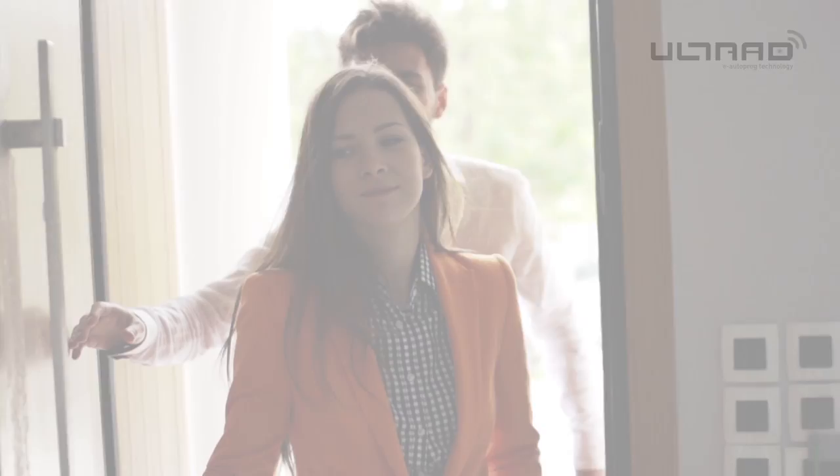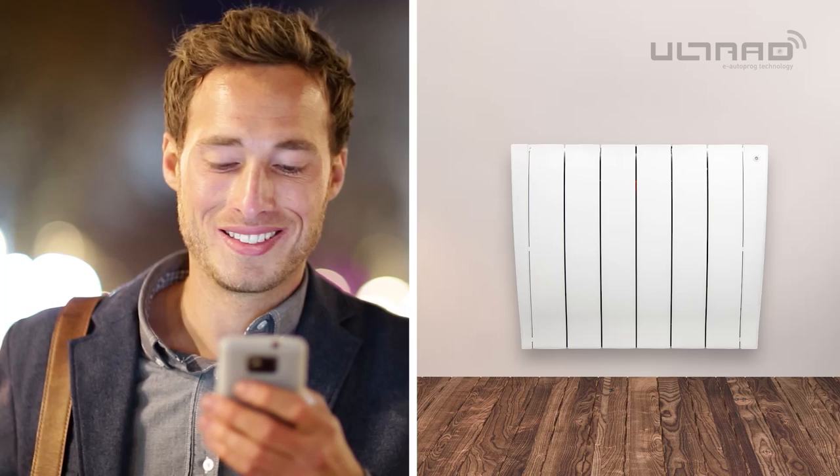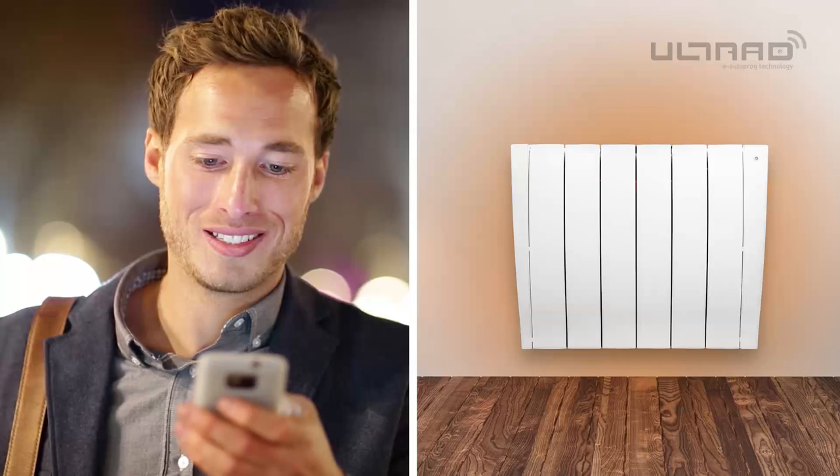Haviland's Ultrad learns continuously, repeating its automatic daily and weekly cycles while adapting to changes in when the room is used. You can also fully change and customise program and temperature settings from anywhere in the world at any time using our simple Haviland app and smartbox.